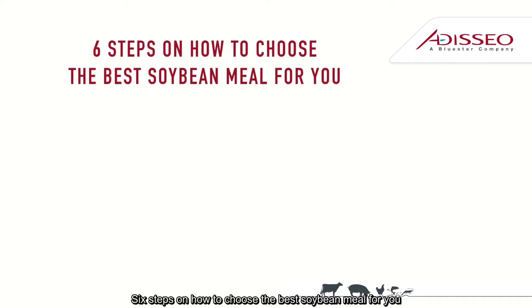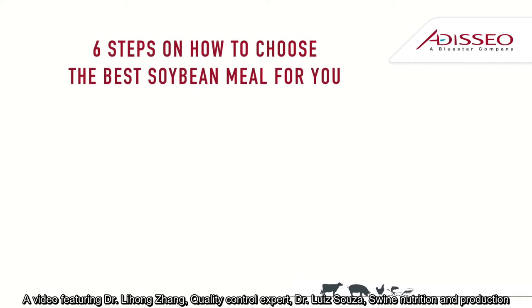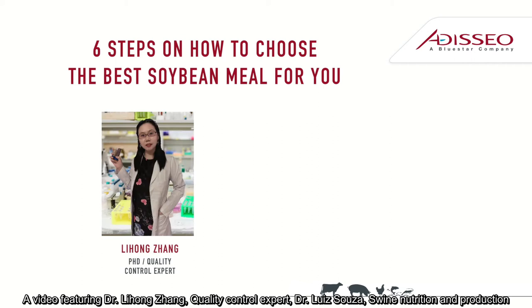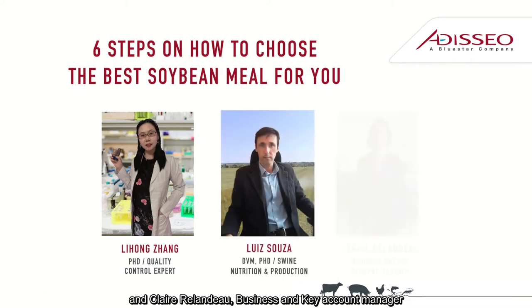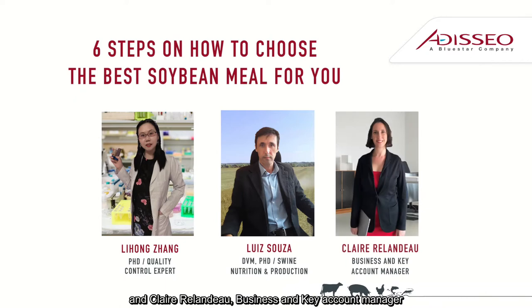Six tips on how to choose the best soybean meal for you. A video featuring Dr. Lihong Zhang, quality control expert, Dr. Louise Souza, swine nutrition and production, and Claire Rallando, business and key account manager.